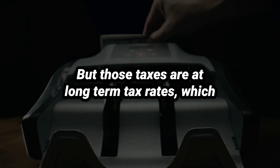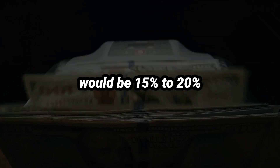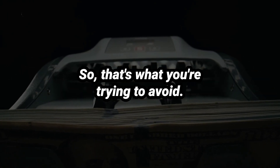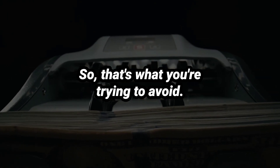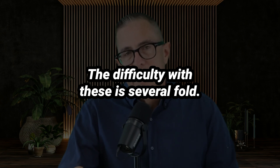Now, unscrupulous lawyers — and there are a lot of them — promote charitable remainder trusts as an incredible way to avoid taxes. You're avoiding taxes on the 1.9 million, but those taxes are at long-term capital gains rates, which would be 15 to 20 percent plus a NIIT tax, which is like another 4 percent. So that's what you're trying to avoid.